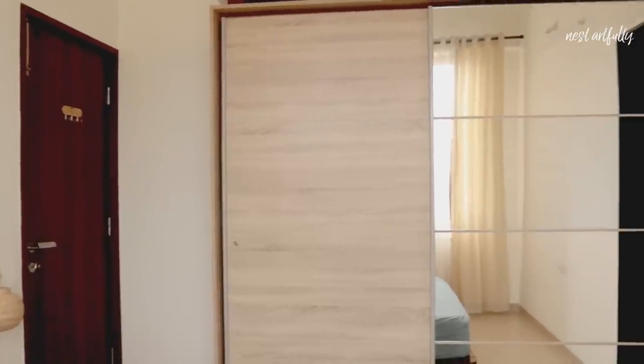Hi everyone, hope you're all doing great. Welcome back to my channel, Nest Artfully. This video is a part two of the Amazon haul video I did recently, which most of you really liked and found useful. So I decided to do a video on all the storage and organization products that I've purchased on Amazon as well. When we first came into this house, we had no furniture and of course no storage, because this is an entirely unfurnished apartment.